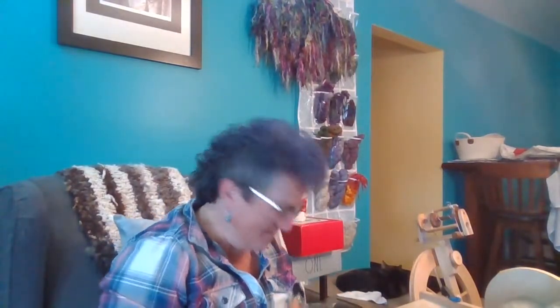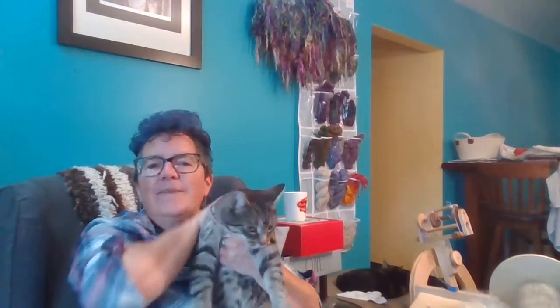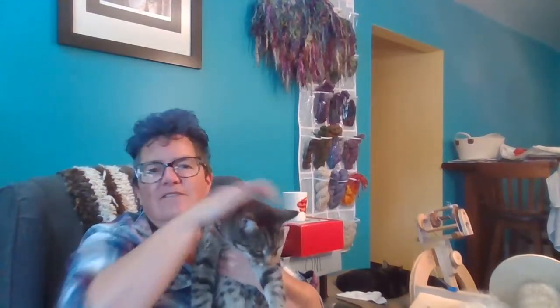I hear somebody on the other side of my ten-foot hedge sneeze and I'm yelling out 'bless you' — and it's like, people are saying 'uh, thank you.' Babo decided to come back in — come here, Babo! Come see — yep, he's all wet from being outside, because he's a crazy cat.